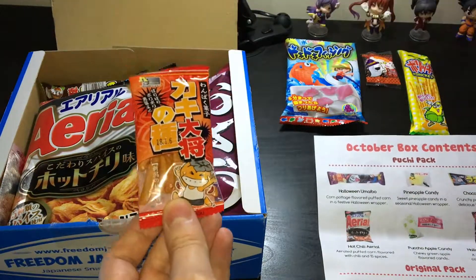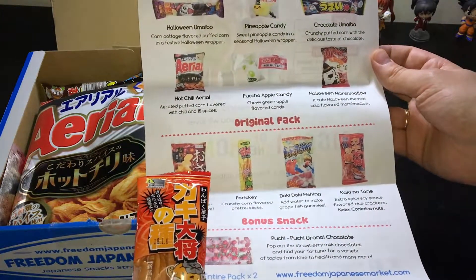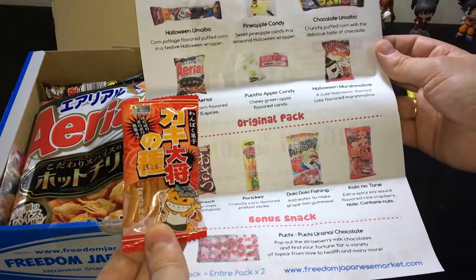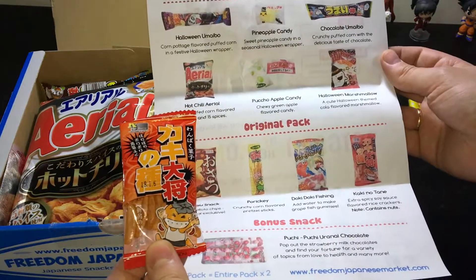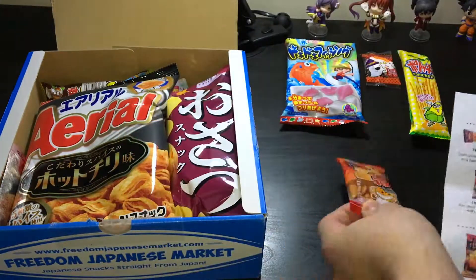Okay, and that one is Kakinotana — extra spicy soy sauce flavored rice crackers. Contains nuts. Okay, so everyone who has a problem with nuts, sorry, it's not for you. But I can definitely try it — it's spicy. Sounds nice!